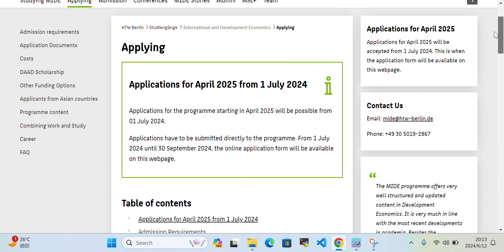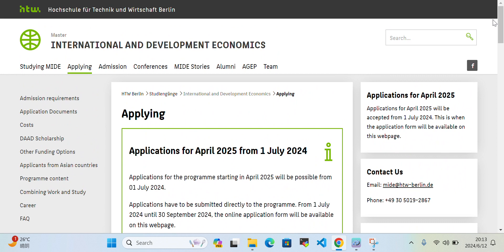That was all about the DAAD scholarship at the University of Berlin. If you have any questions, you can ask in the comment section. Thank you so much for watching. If you want to see more scholarship videos, please subscribe to the YouTube channel. Best of luck, take care, bye bye.